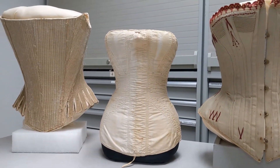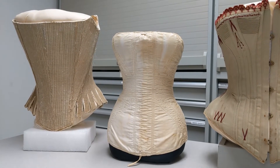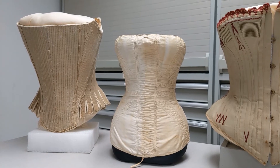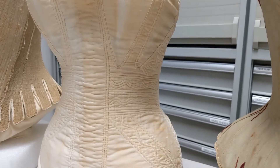Next to it is the corset from the 1820s, and it has only one channel for a boning material, which often could be ivory or wood. The other narrow channels in there are just filled with a cotton cording.